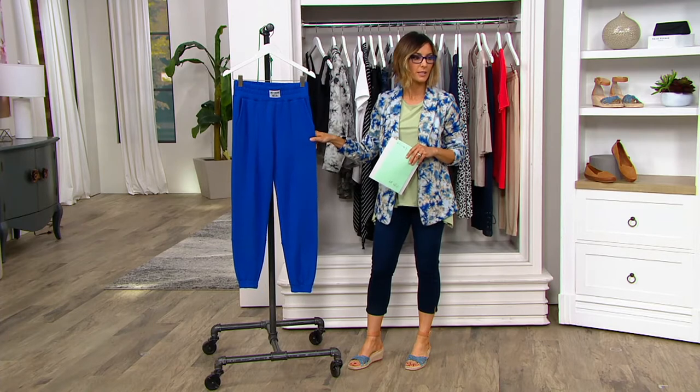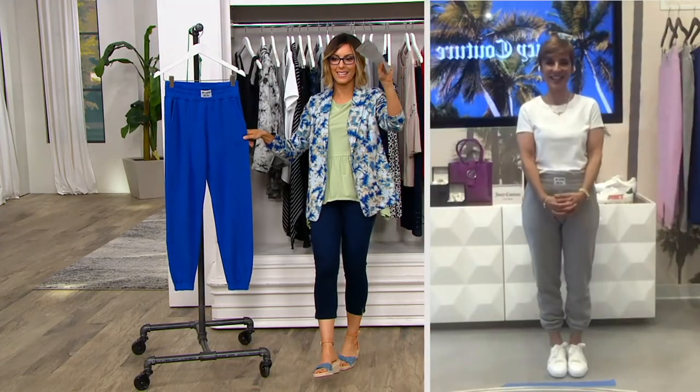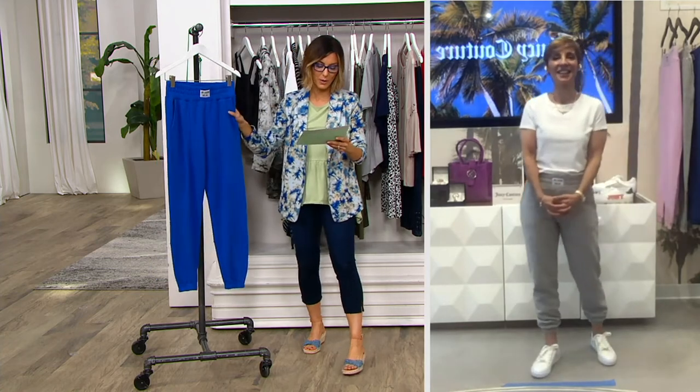Natasha, are you there? Yes, I am. Hi there, Amy. I see you now. Natasha, thanks for joining us. I'm so glad that you could be here.